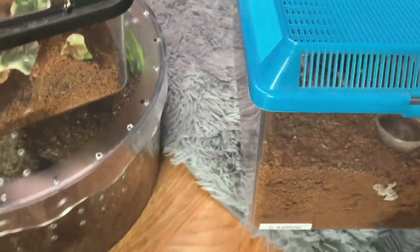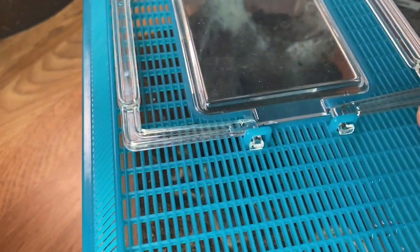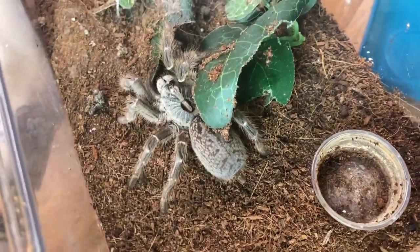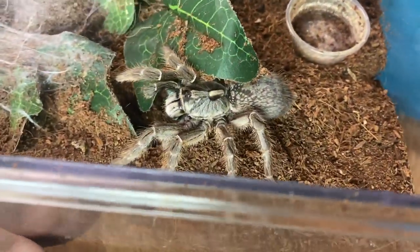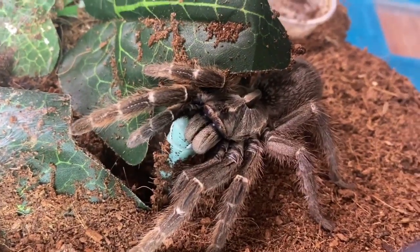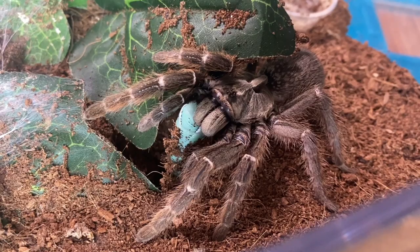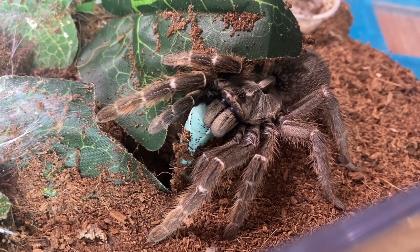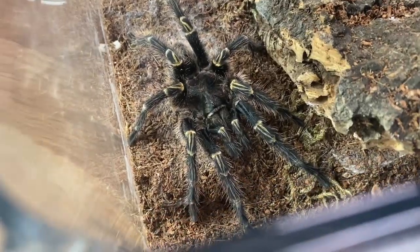My C. darlingi is out here like 'where's my worm?' — I took it because you didn't eat it! Actually, I didn't take her worm — she's just eating it now. I thought I took the worm out for the C. sanderi but I didn't take it out for the darlingi, so there she is, she got it.